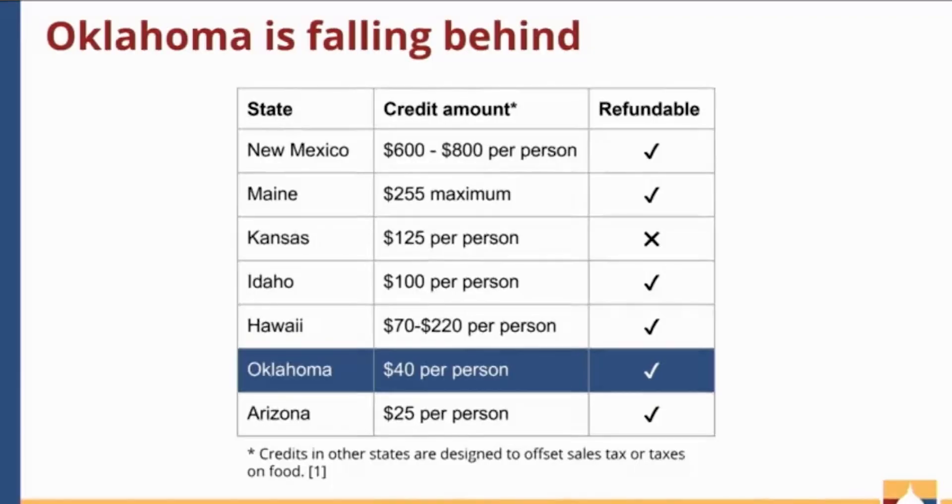There are only eight states that offer some version of a tax credit that alleviates the burden of the sales tax. So while Oklahoma is falling behind those states in credit amount, we are ahead of several states by even having the credit at all. That is one perspective, yes.